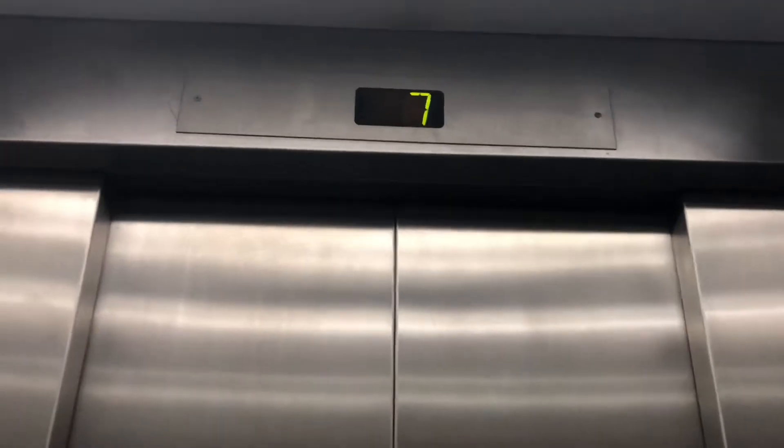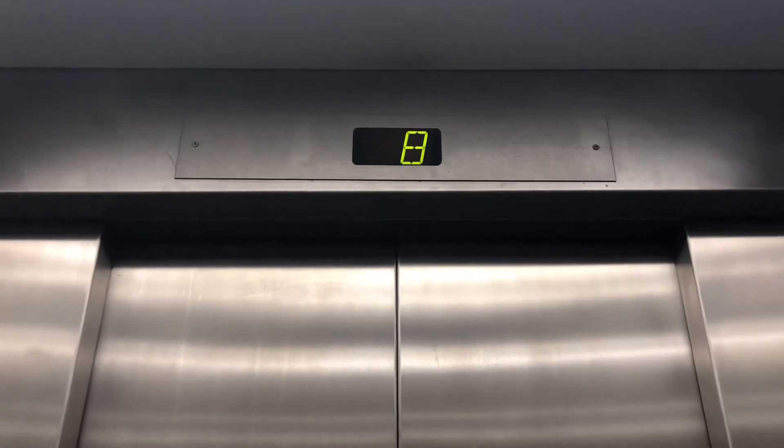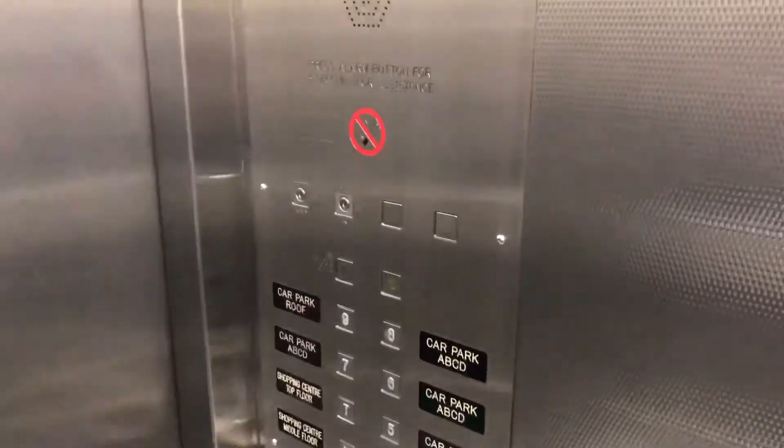Doors closing. For my safety, I'm recording. Car park level 8, 9 and 1.